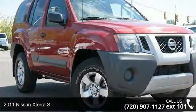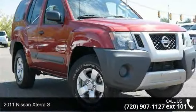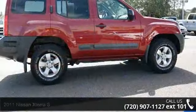Step into the 2011 Nissan Xterra S. If you are looking for a first-rate auto, this one could be yours today.